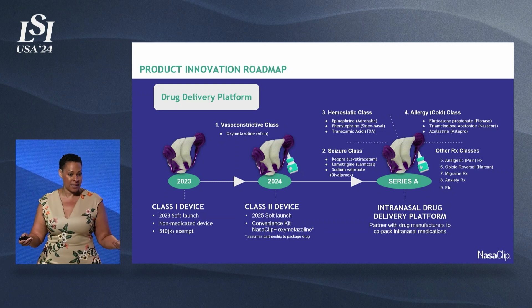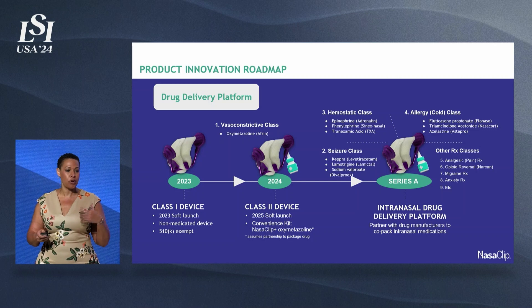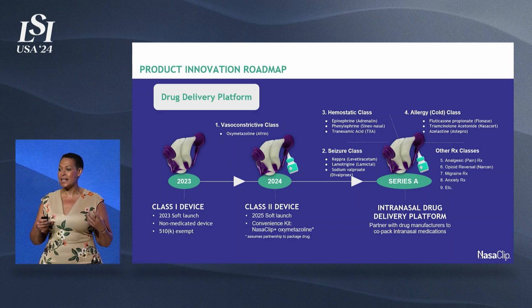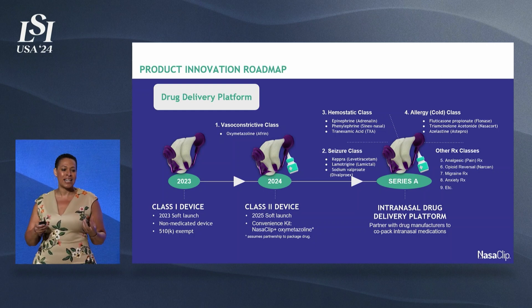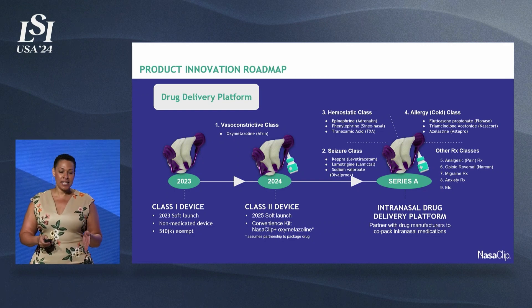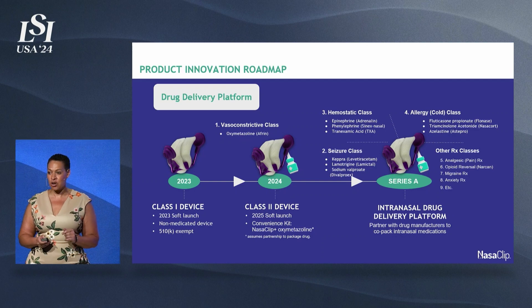I initially designed the device to stop nosebleeds, to help my epistaxis patients. But I soon learned that it's actually really effective in delivering other intranasal medications. Narcan or naloxone, for example, the opioid reversal agent, is usually delivered by a nasal spray or atomizer, but oftentimes a lot of that medication washes out, which is why it's not effective and we have to re-dose. When delivering that medication with Nasoclip, the sponges maintain contact with the mucosa and the system is put under pressure, so it's a more effective and efficient way to deliver the med. That could be applicable to other groups of medications: benzodiazepines, analgesic medications, seizure medicines, or even allergy or migraine meds. We just submitted our NSF SBIR Phase 2 grant, which would be a million dollars of non-dilutive funding to explore Nasoclip as a drug delivery platform.